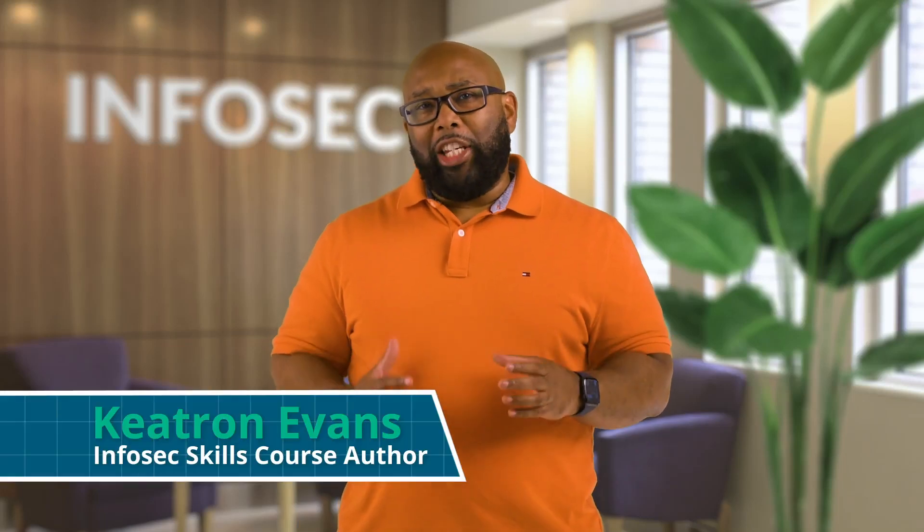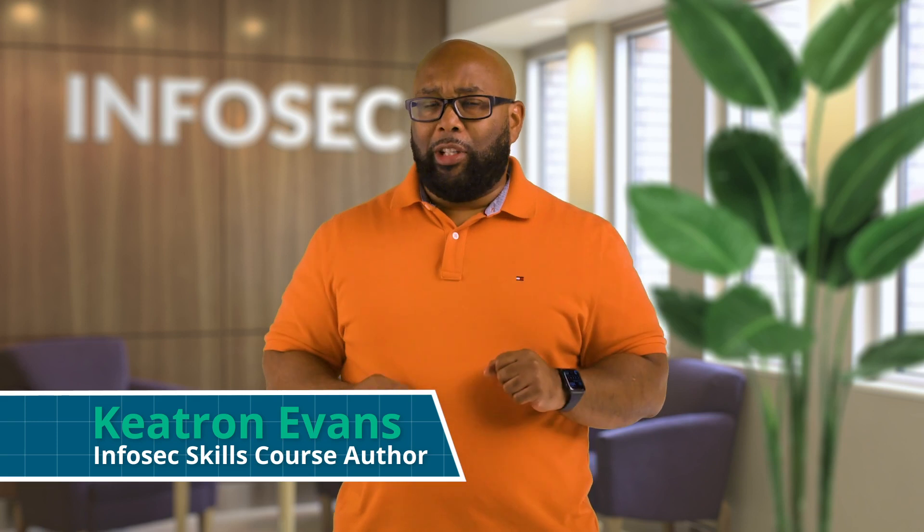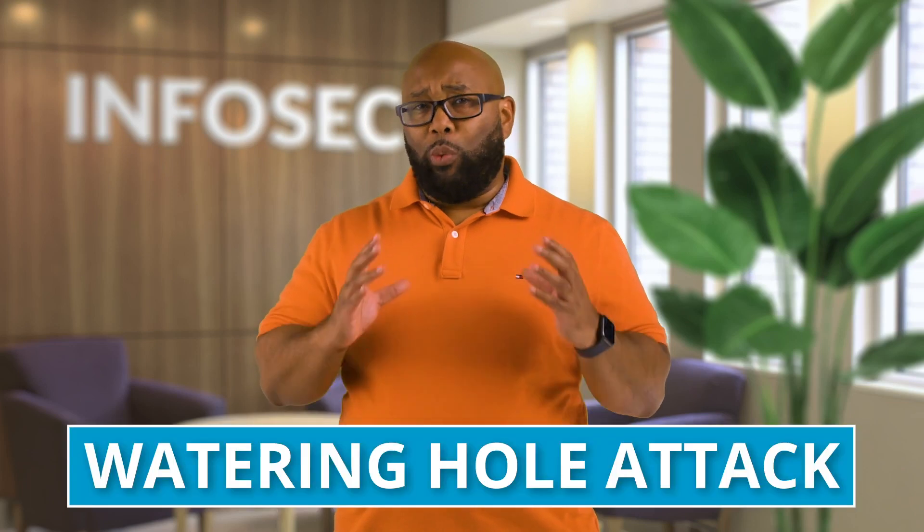We've all been told not to visit shady or sketchy websites because they could be malicious or contain bad stuff that could compromise and infect your computer. But did you know your computer can be compromised by criminals and other hackers even if you're visiting sites you know well and visit frequently? This happens every day through an attack called a watering hole attack. I'm Keetron Evans and I'm going to show you exactly how this attack works.